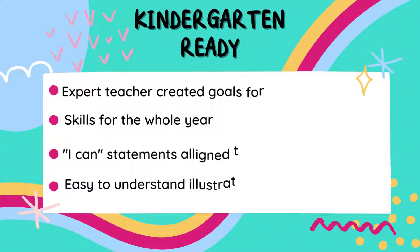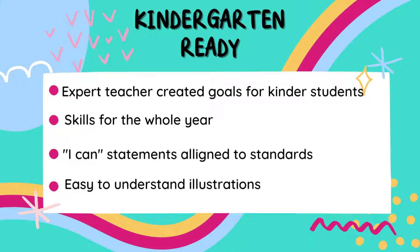These posters are teacher created for your kinder students. They have skills for the whole year, I can statements that are aligned to standards, and easy to understand illustrations.